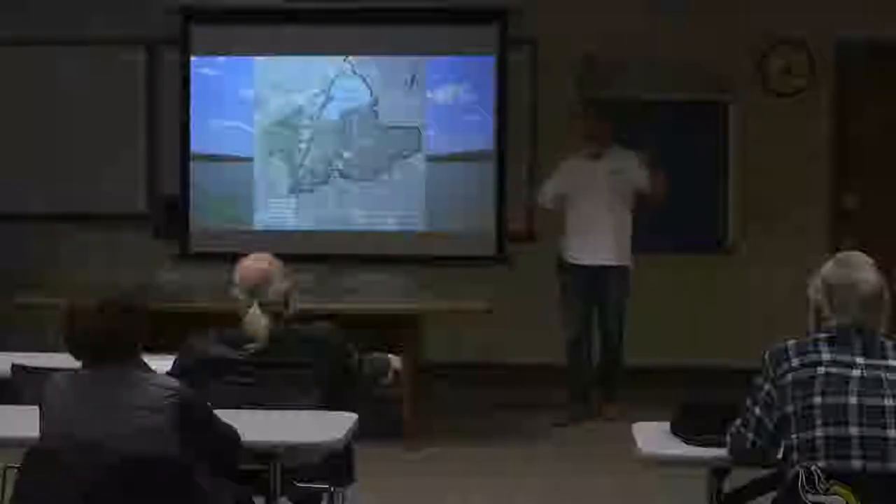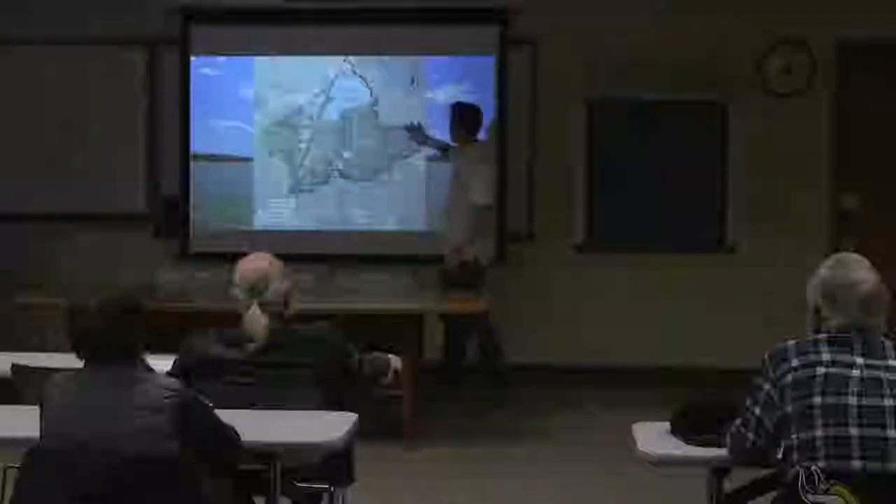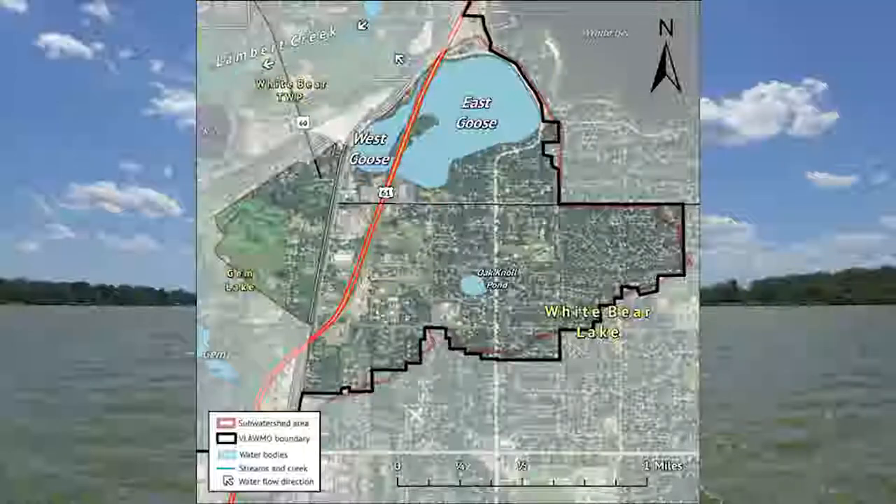This is the sub-watershed. Within our watershed, this smaller area drains to Goose Lake itself. We've got White Bear Lake here, and a bit of Gem Lake golf course. If you live in that area, what's on your property and on your street is a piece of this big puzzle. All the storm drains and the runoff will be going into Goose Lake.